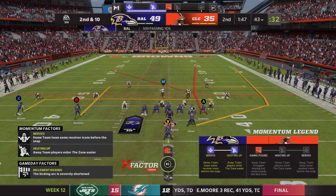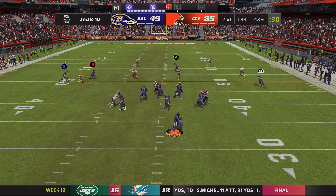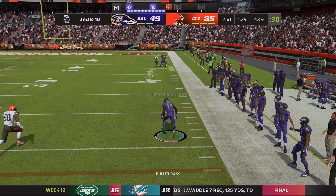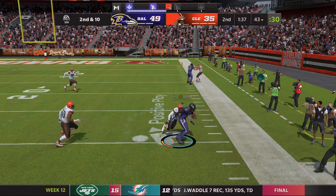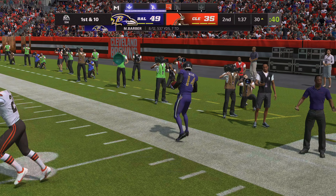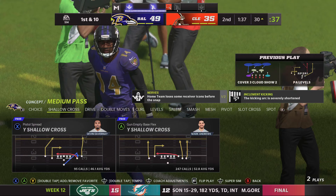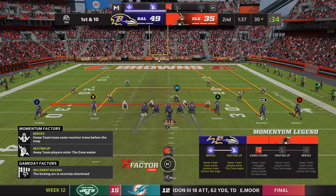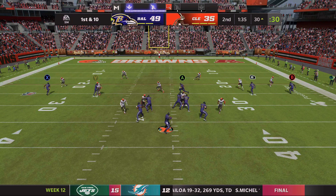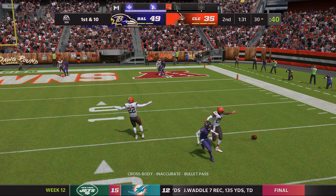Second and ten. The play-action fake, they'll look to throw, escaping the pressure right, and this is caught by Watkins. He'll get this to the 30-yard line before going out of bounds. That's the number two receiver in the NFL in terms of yardage, and a few more plays like that, he won't be number two for long. These guys know where they stand in relationship to yardage totals — all of them want to be number one.